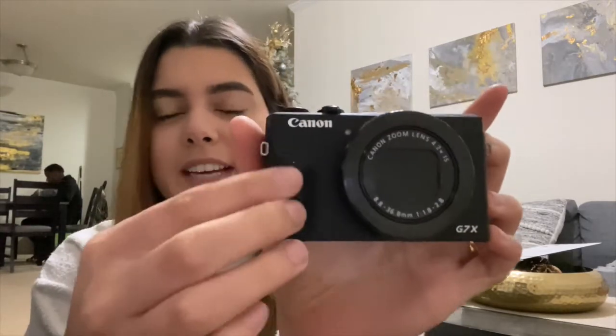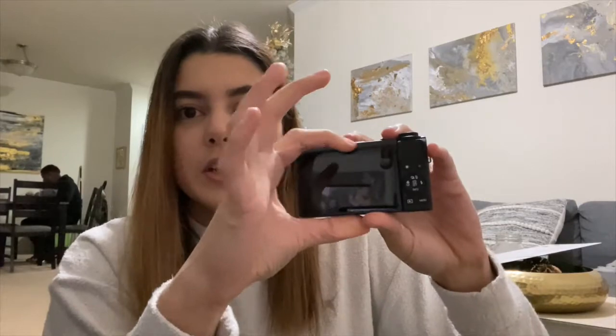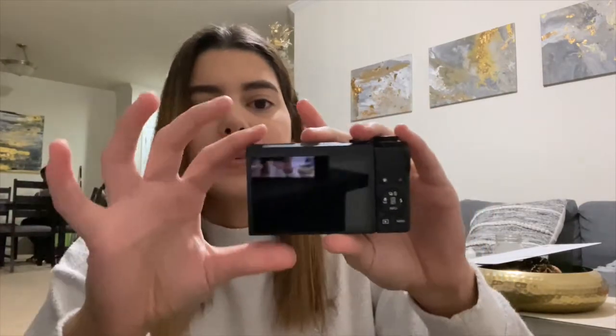Here it is — it's so cute! The Mark II has 'G7X' on the top, but this one has it on the bottom, so that's how you can tell the difference between the Mark II and the Mark III. It has a rubber texture grip on the entire body — the Mark II only had it on one side, but this one has it all the way around. The screen is also a little bit longer — slightly bigger.